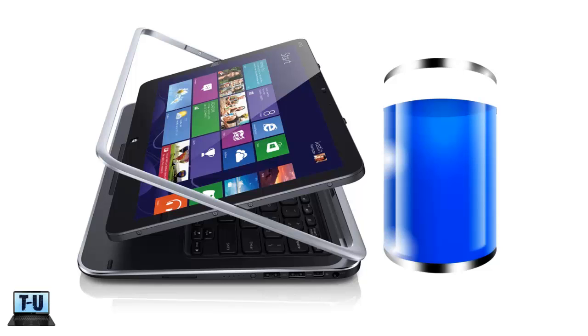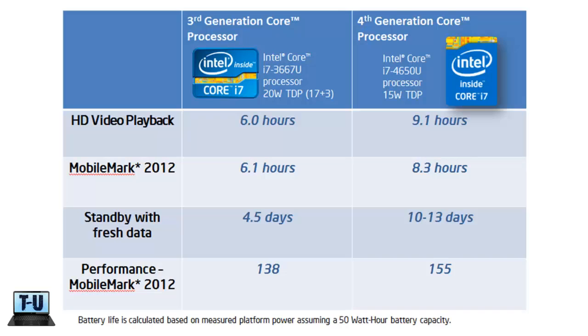Intel has made the largest leap in battery life performance in the company's history. Less than 20% less operating energy is needed. Haswell Ultrabooks' average battery life is expected to now be 3 hours over the previous average of around 6 hours in constant use. Ultrabooks on standby should last between 10 to 13 days without even needing a charge. Also, Intel managed to combine the CPU and platform controller hub into one chip, which allows Ultrabooks to be even thinner and produce less heat.